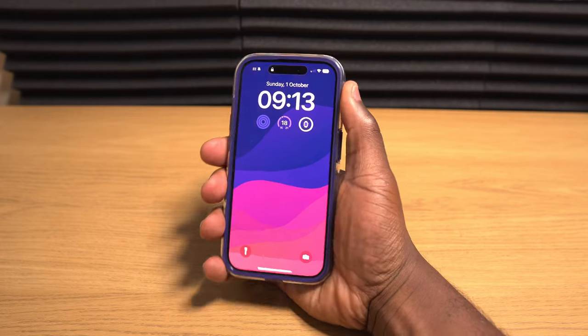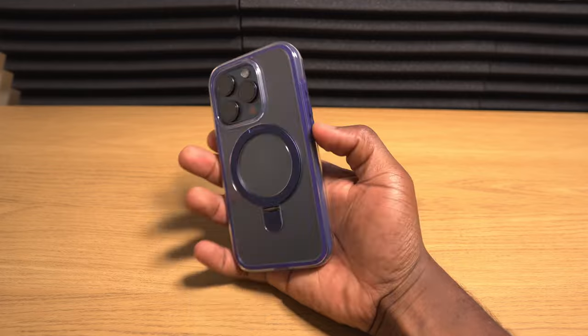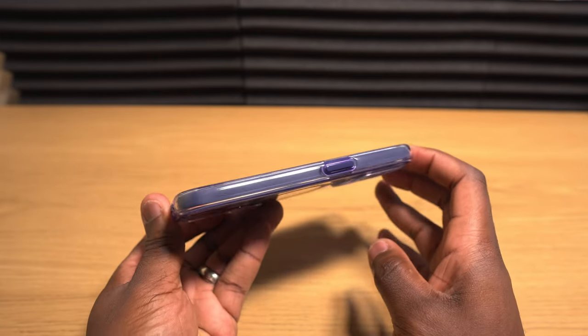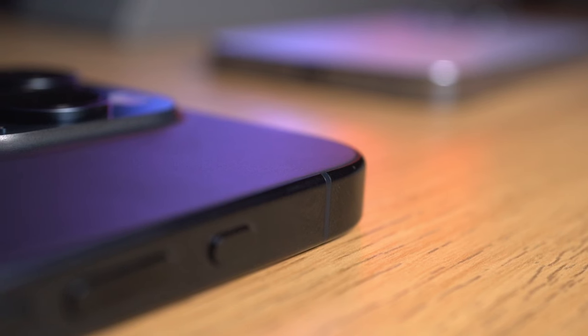While with some cases those raised bezels often detract from the aesthetic and general feel in the hand, this case still feels very comfortable to hold and despite that smooth TPU surrounding material is also very grippy in the hand, especially with those curved edges all the way around the case, similar to the curves on the new iPhone 15 Pro.